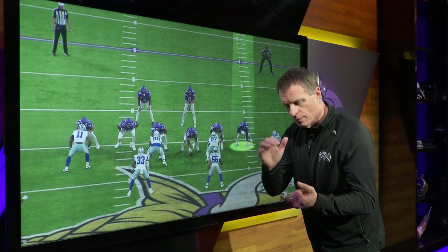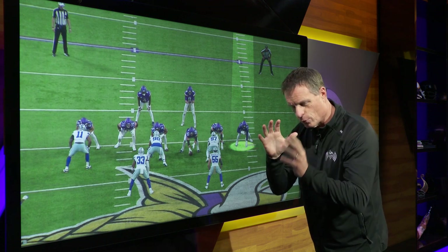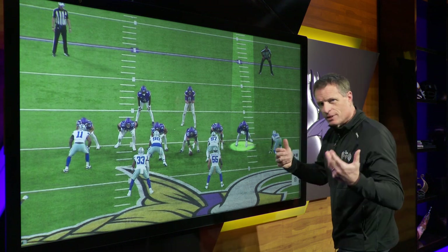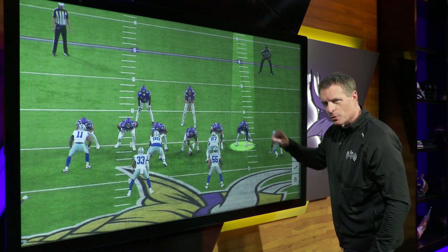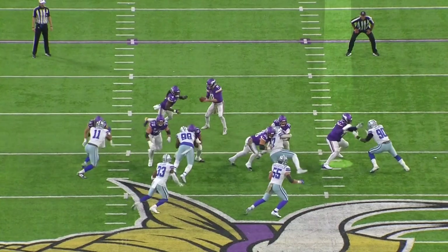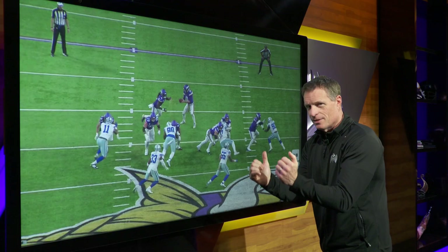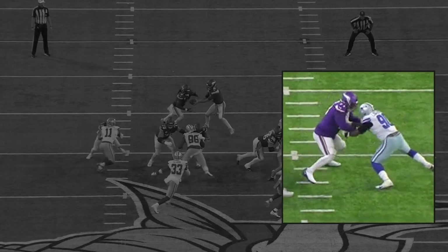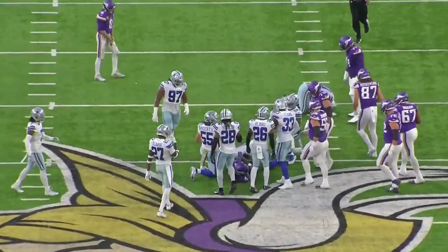We've talked about footwork, speed — now come the hands. Darrisaw is strong-handed. In this pass protection example, the defensive end comes off and tries to get that first hand into the lineman, to get him on his heels and push him back. Watch what Darrisaw does to counter: as the defender's hands come in underneath, Darrisaw's right hand slaps away the defensive lineman's left hand, chops it to the ground, and then just lays on him. All 360 pounds laid right on him — they deserve it if they're going to use their hands that way.